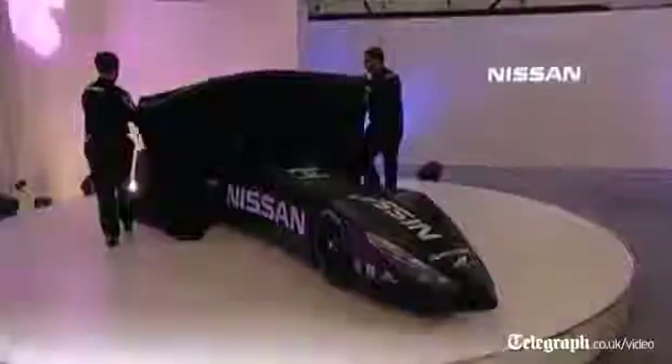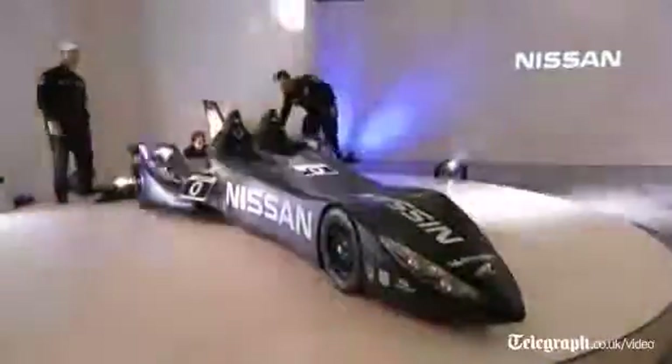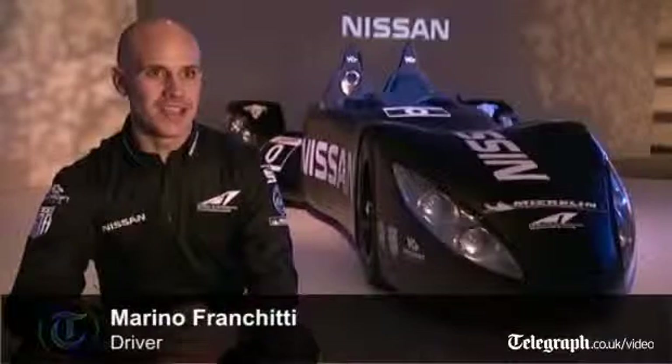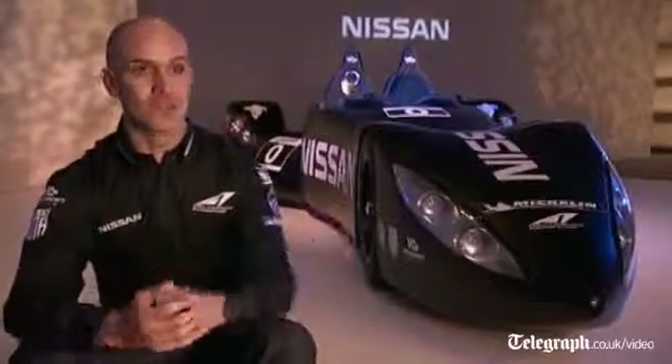It was fantastic to get to drive the Nissan Deltawing for the first time. It was as much the way the car steered, the way it handled the high speed corners, the low speed, and just the poise that it had on track. Really encouraging for a first test of a new car, especially something as radical as this.